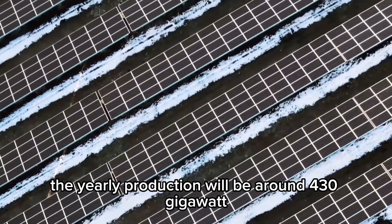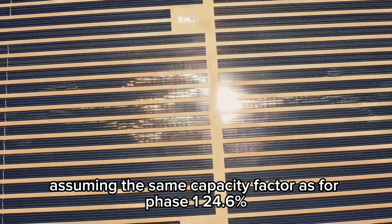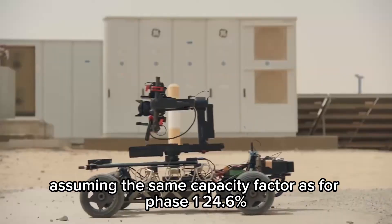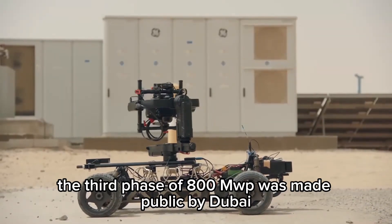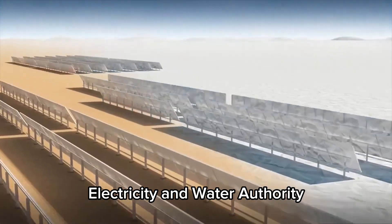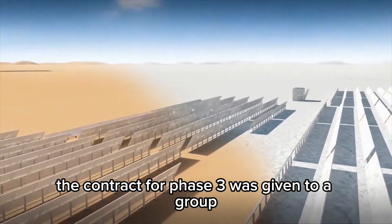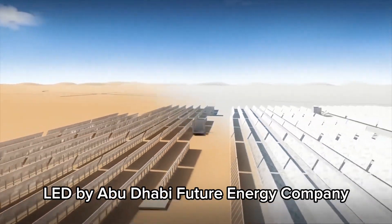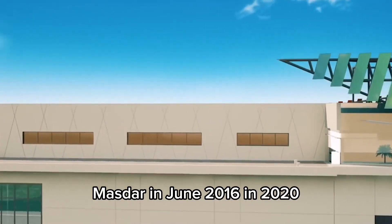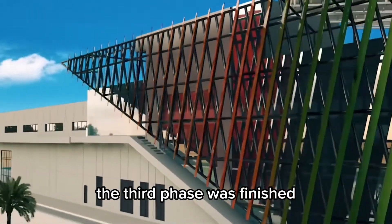The yearly production will be around 430 gigawatt hours per year, assuming the same capacity factor as phase 1 — 24.6%. The 800 MWp third phase was announced by Dubai Electricity and Water Authority in April 2015, and the contract was awarded to a group led by Abu Dhabi Future Energy Company in June 2016. In 2020, the third phase was completed.